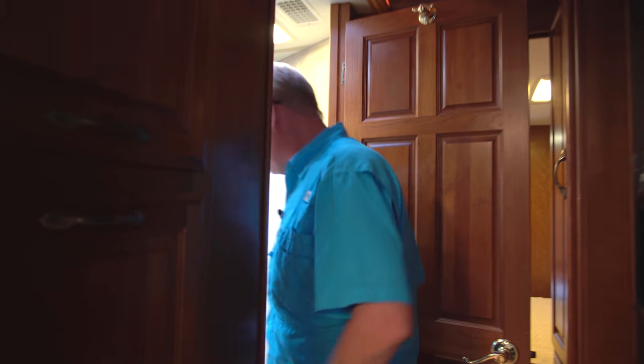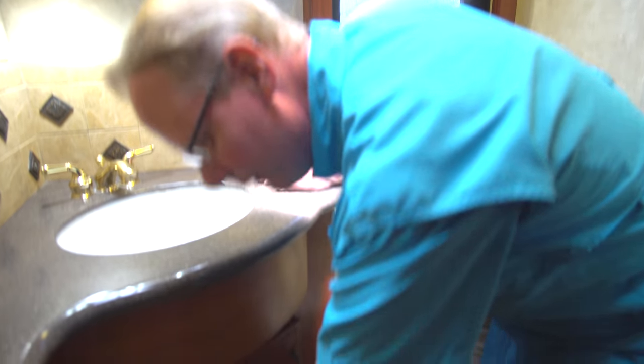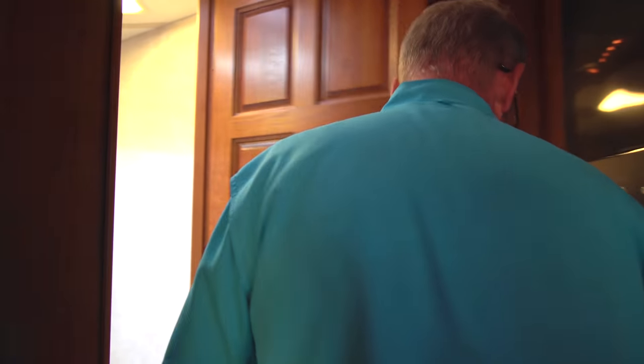In here we have our half bath. This floor plan is a bath and a half layout, which is one of the most popular layouts nowadays. Down here we have the central vacuum. Over here is our corner vanity with lots of mirrored medicine cabinet space, a couple of towel hooks, and our china toilet — everything in here is in just beautiful shape, no damage, no extensive wear or tear. It's really nice to have this half bath when you have guests over so they don't need to go into your private bathroom area.